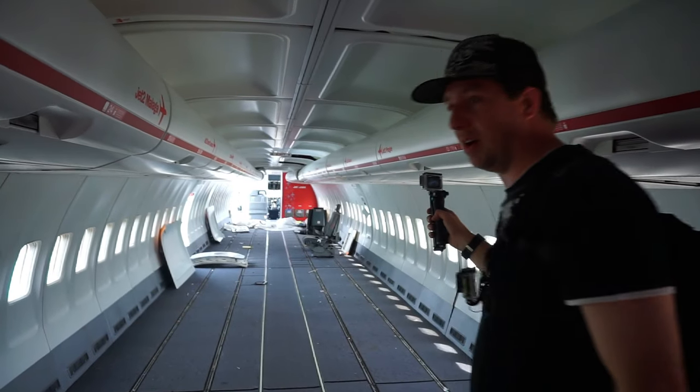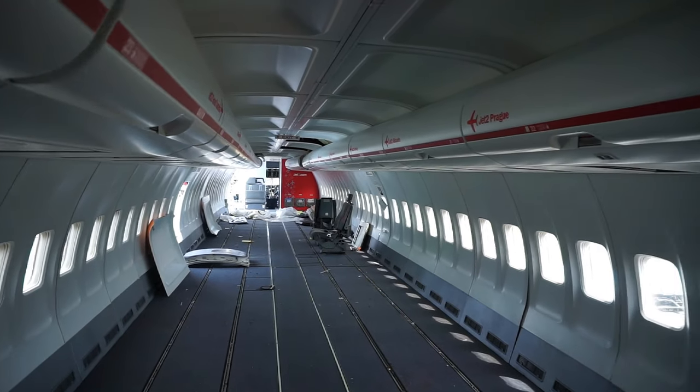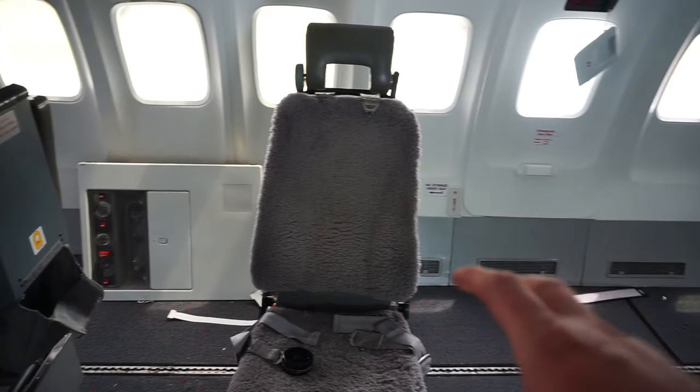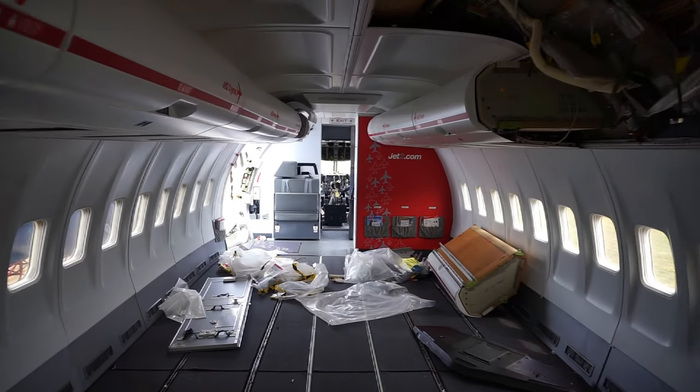The two pilot seats have been taken out and they're just down there. Is that the pilot seats there? Yeah, alright. As you can see they've taken the two pilot seats out — the pilot and the co-pilot seats. Got one here and one there. And the cockpit still looks pretty damn cool.